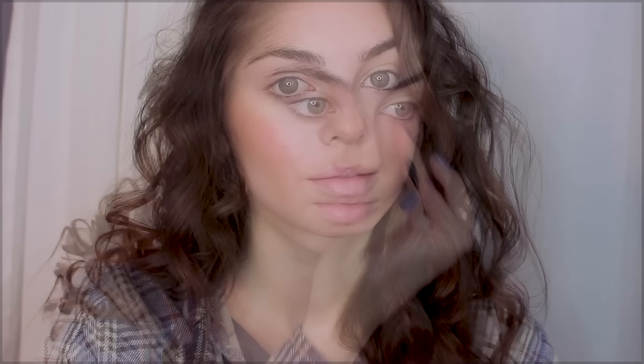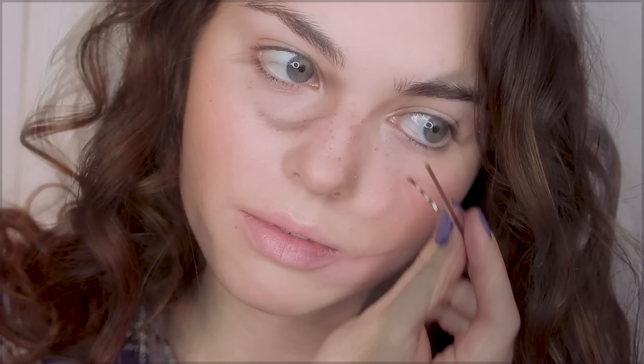Another fun thing to try out is faux freckles. You can use a brow pencil or a cream product like this one on a bobby pin, and dot along the bridge of the nose, cheeks, and a little bit all over the skin for a very natural foundation look. Pat over the product before you set to create more of a natural skin-like texture.